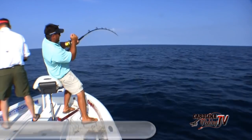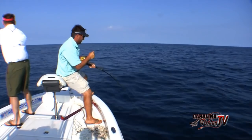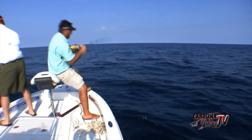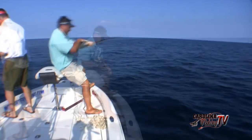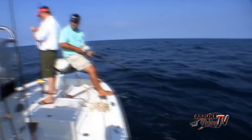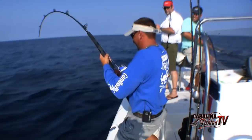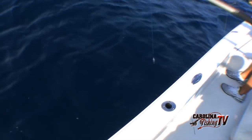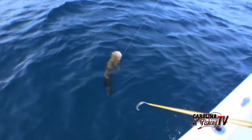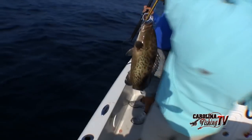Got one on — I think it's an AJ coming up. Yeah, AJ. Five, maybe a 20-pounder. Get him up — the drag's no good on this one. Better safe than sorry. Nice one, good job!